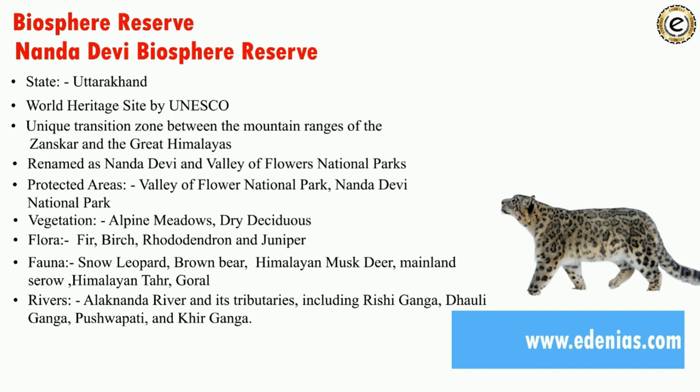Rivers flowing through Nanda Devi Biosphere Reserve include Alaknanda and its tributaries: Rishi Ganga, Dhauli Ganga, Pushpawati, and Ghangharia. A memory tip: the biosphere reserve is named Nanda Devi, 'Nanda' connects to Alaknanda, and 'Devi' connects to Ganga as a sacred river in Hindu mythology. The tribal group found here is Bhotiya.